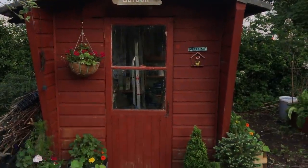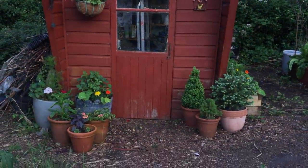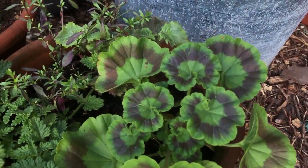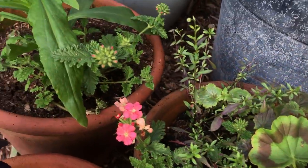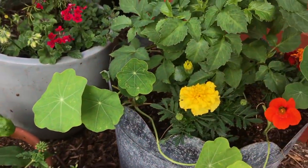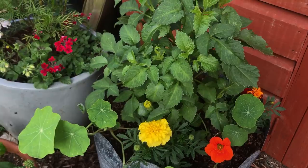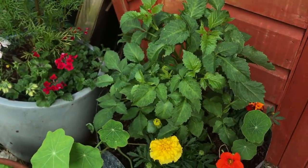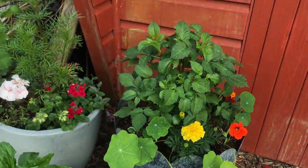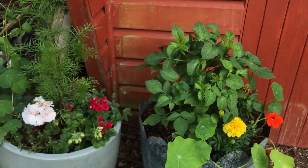My shed is looking particularly cute at the moment with lots of pots outside it. I do love that foliage. I've had a lot of fun playing with planters over the last few weeks - I've put a dahlia in this one, that's my yellow dahlia, so I thought it would match those flowers and marigolds and pop nicely against my dark shed.